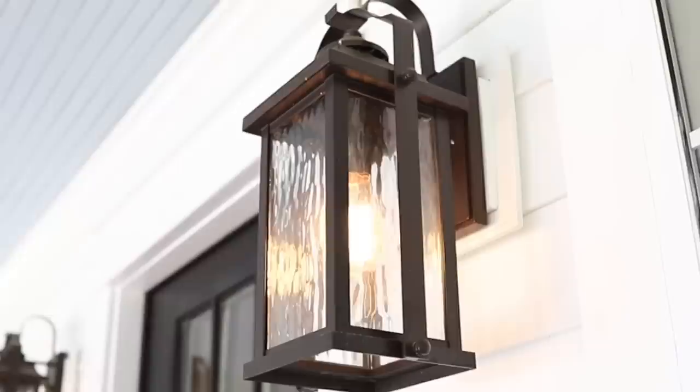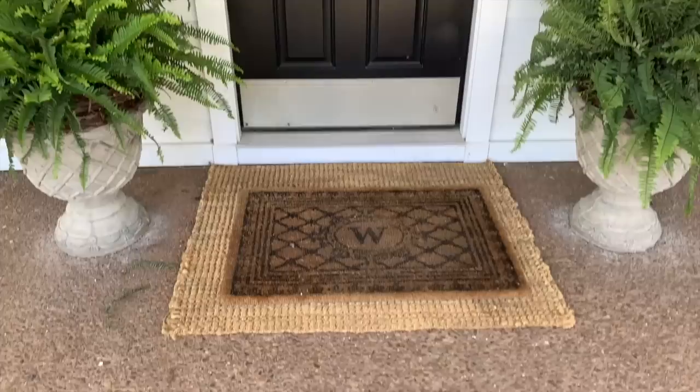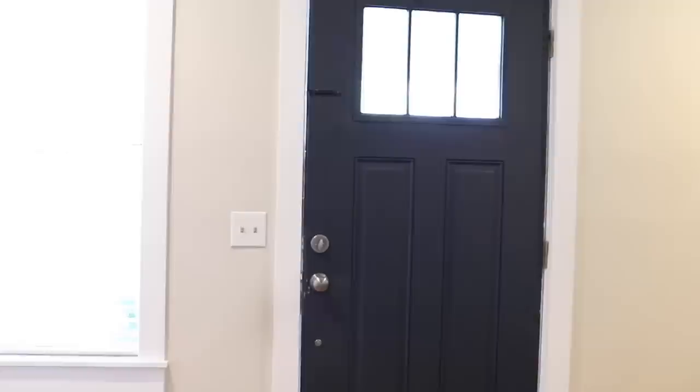The lanterns are stunning — actually from Lowe's. They really flank the whole front door beautifully. The front door isn't original; they replaced it with one that has a window to bring a little extra lighting into the living room.